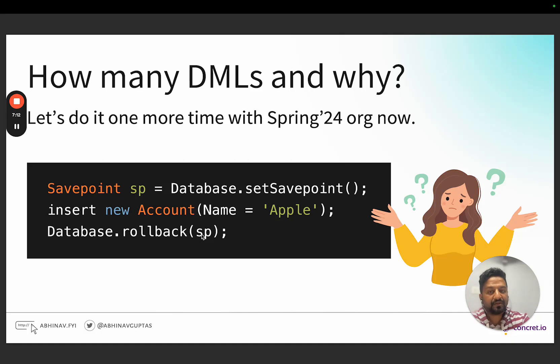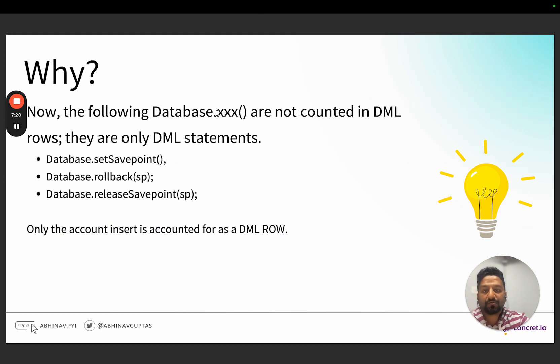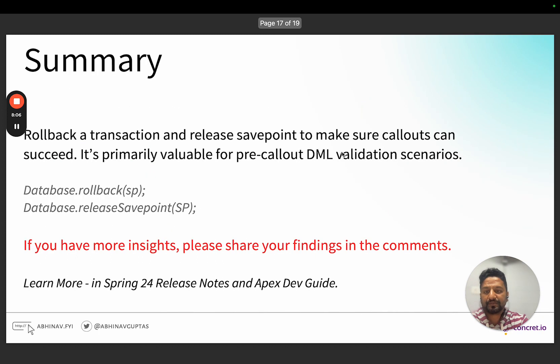What Salesforce has probably done is they are no longer counting database methods like set savepoint, rollback, and release savepoint as DML rows — only as DML statements. This is likely an internal fix. So to summarize: it's a rollback and release savepoint combination to enable a pre-callout DML validation scenario. If you have more insights into how Salesforce worked around this internally, I'd love to hear in the comments. You can find everything in the Salesforce Spring 24 release notes and the Apex Developer Guide.